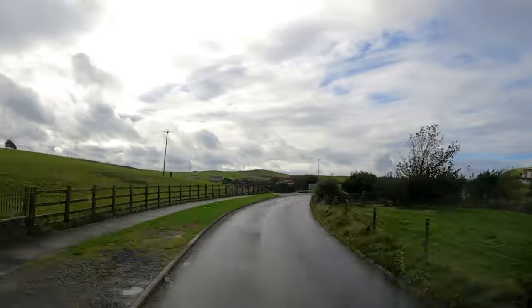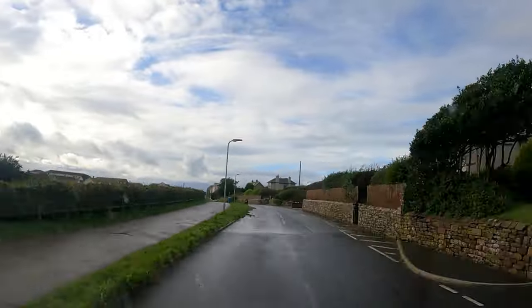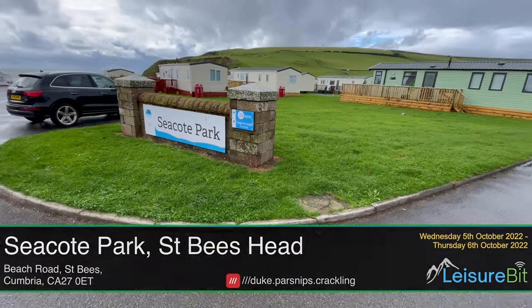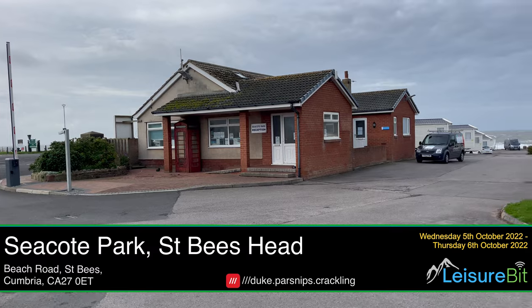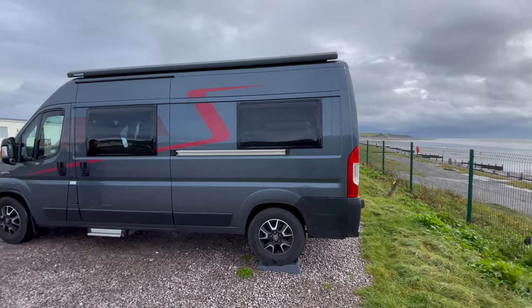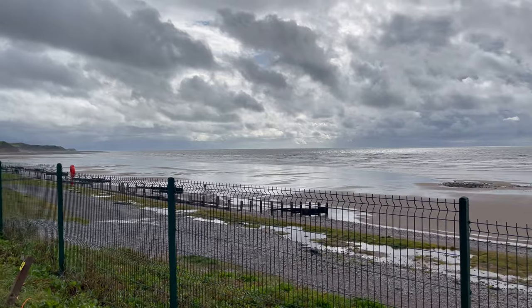We join the journey today heading out of St B's Village and down to Seacourt Park, which is located at St B's Head and the start of the Coast to Coast Walk. On arrival you're checking in at the reception which is located on the left-hand side there. We'd booked one of the shoreside pitches so we had uninterrupted views of the bay.